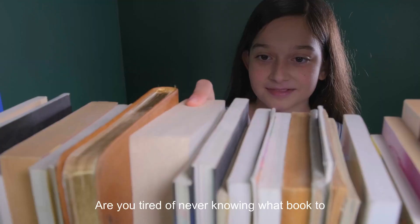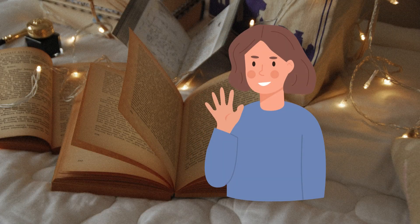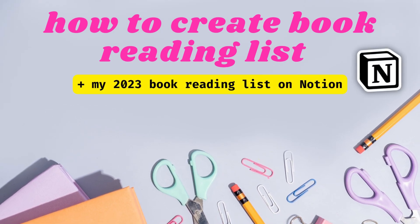Are you tired of never knowing what book to read next? Watch this video! Hey lovelies, welcome to my channel, The Productive Girl. Today's video is all about how you can create a book reading list.